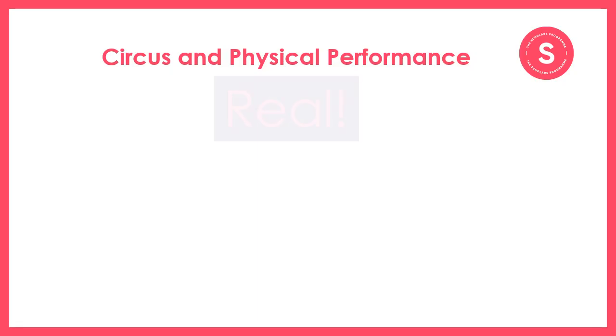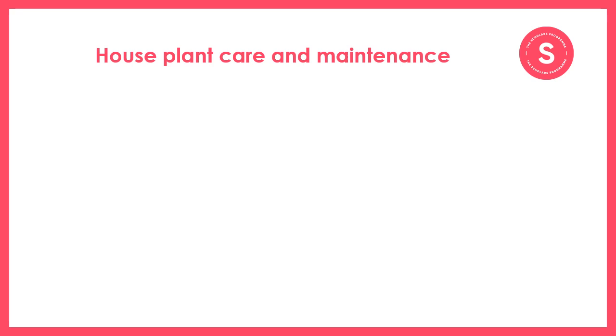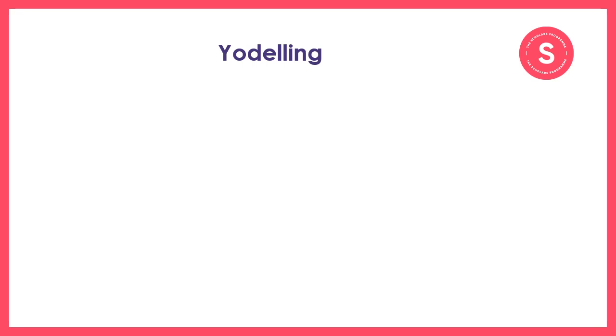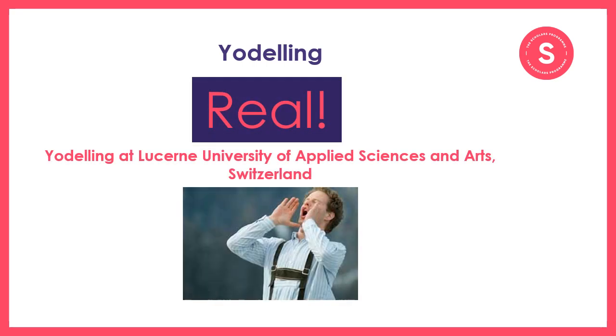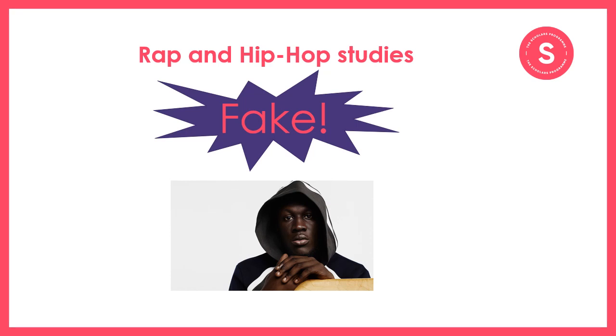Now that you've written down your guesses, let's go over the answers. Circus and physical performance is in fact a real course — you can study contemporary circus and physical performance at Bath Spa University. House plant care and maintenance, however, is a fake degree, although you might find that some rural colleges offer degrees in horticulture or modules that cover this topic area. Yodelling is actually a real course, something you can study at Lucerne University of Applied Sciences and Arts in Switzerland — the home of yodelling. Rap and hip hop studies is actually a fake degree course; however, music courses will often have modules which cover popular music genres including rap and hip hop, giving you the opportunity to explore these further.